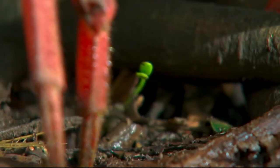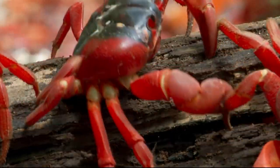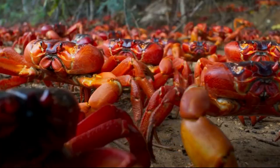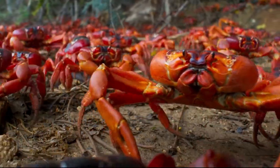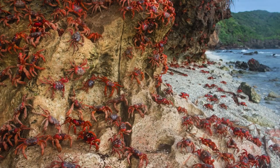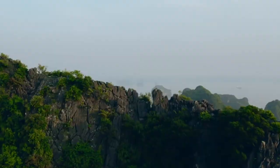According to statistics in 2022, live red crabs are distributed in many different areas of Australia, such as Queensland, New South Wales, Victoria, Western Australia, and South Australia. However, there is an island in Australia known as Red Crab Island, which is Christmas Island.